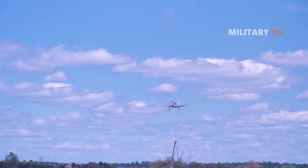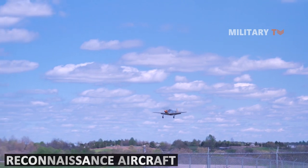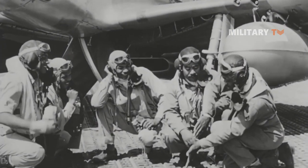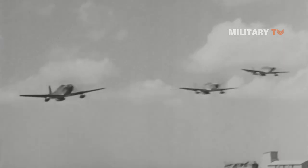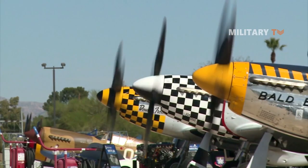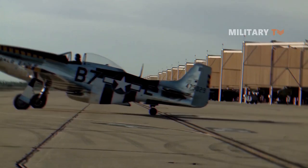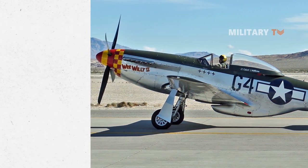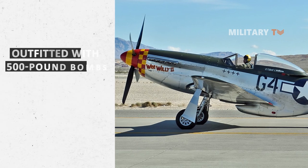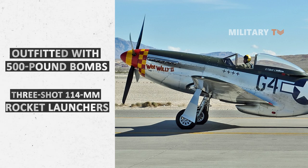Lastly, what makes the P-51 Mustang so special was its deployment as a reconnaissance aircraft. It was built to hunt and kill by being armed with six wing-mounted 12.7mm M2 Browning machine guns. Even better for the P-51D version particularly, the hard points beneath each wing allowed it to be outfitted with 500-pound bombs or three-shot 114mm rocket launchers, enhancing its capabilities as a close-air support platform.